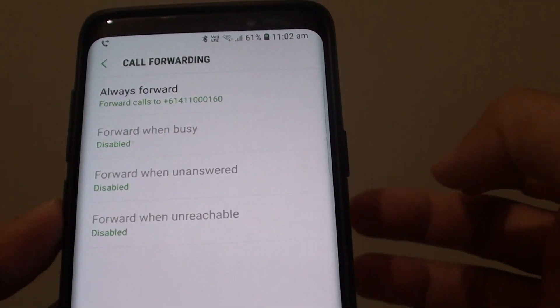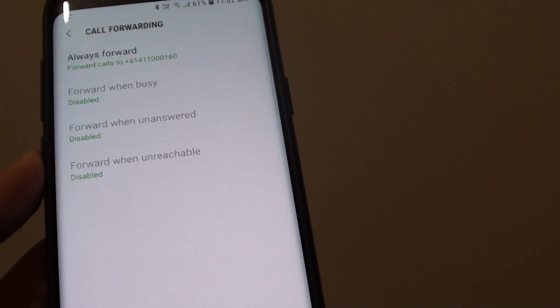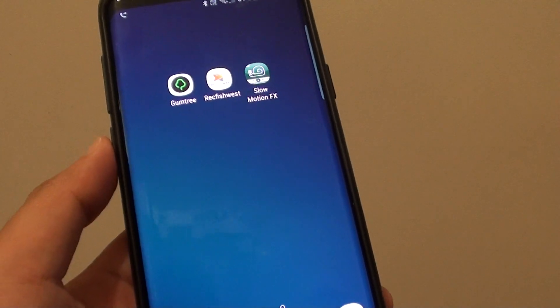So those are the three things you can check when you are not receiving calls on your Samsung Galaxy S9 or S9 Plus. Thank you for watching this video. Please subscribe to my channel for more videos.